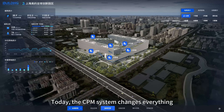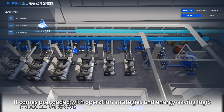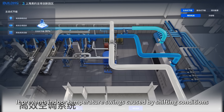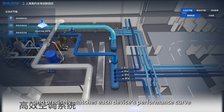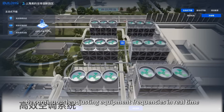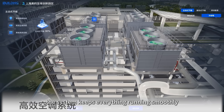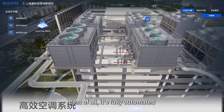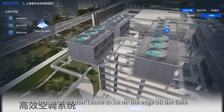Today, the CPM system changes everything. It comes preloaded with operation strategies and energy-saving logic for all kinds of equipment in the plant room. It prevents indoor temperature swings caused by shifting conditions and precisely matches each device's performance curve within the cooling system. By continuously adjusting equipment frequencies in real time based on changing inputs, the system keeps everything running smoothly and with minimal energy use. Best of all, it's fully automated — so operators don't have to be on edge all the time.